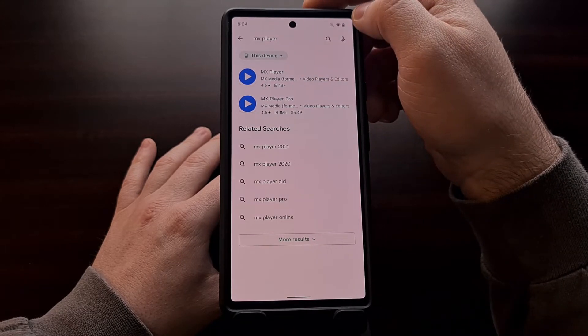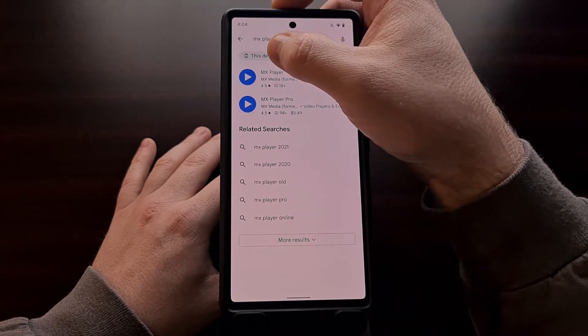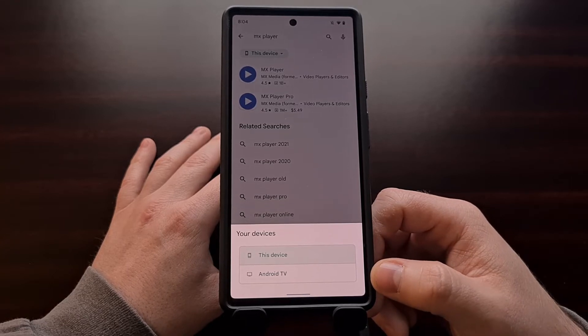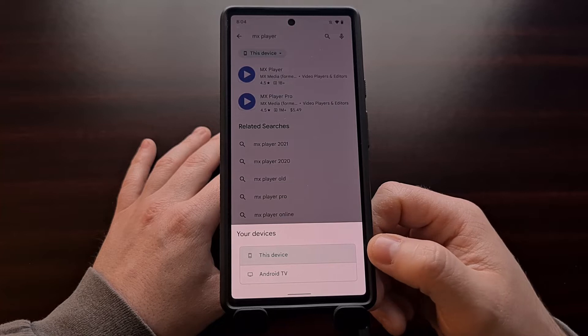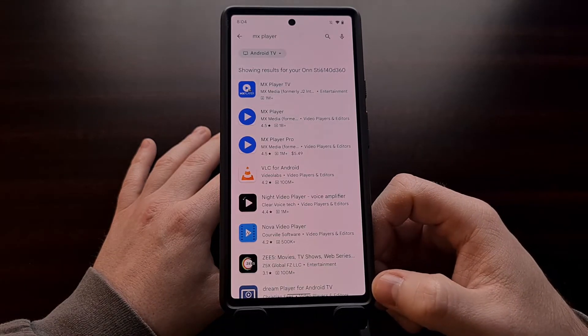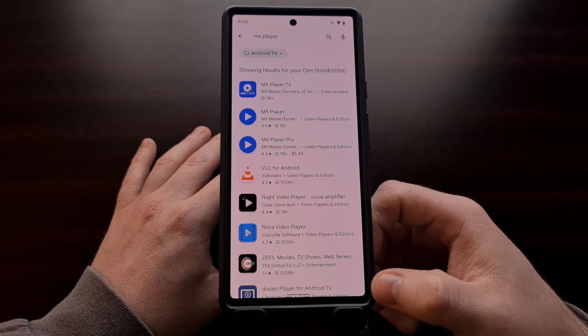If you have additional hardware devices registered to your account, then tapping on this chip should bring up a menu option where you can change this setting from "this device" and change it to where you only see search results for Android TV compatible apps.